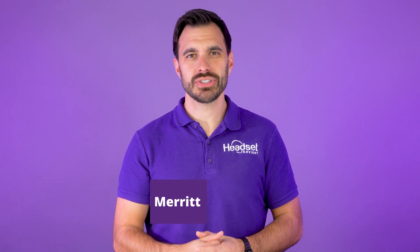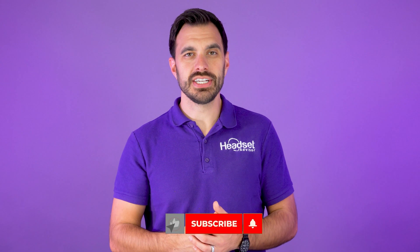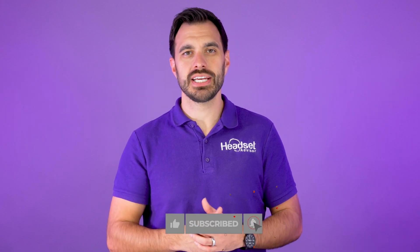For those of you that are new here, my name is David. This is the channel Headset Advisor, where we review and compare the latest headsets, speakerphones, and webcams to help you make a better buying decision. So consider hitting that subscribe button and notification bell.